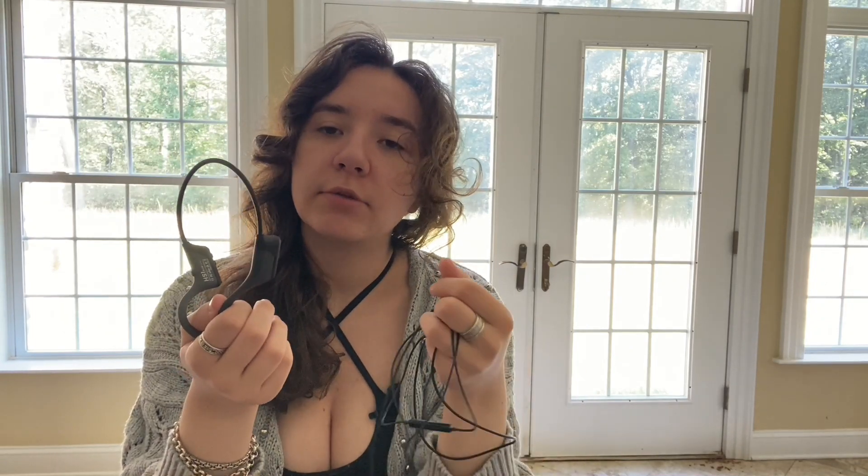So that has been my full product comparison video. I do hope this has helped and I will see you very soon. Goodbye.